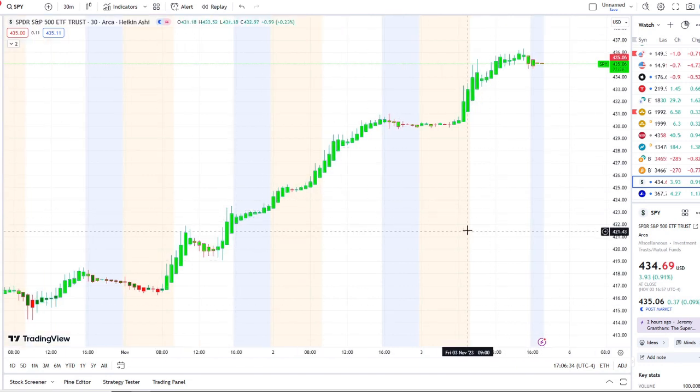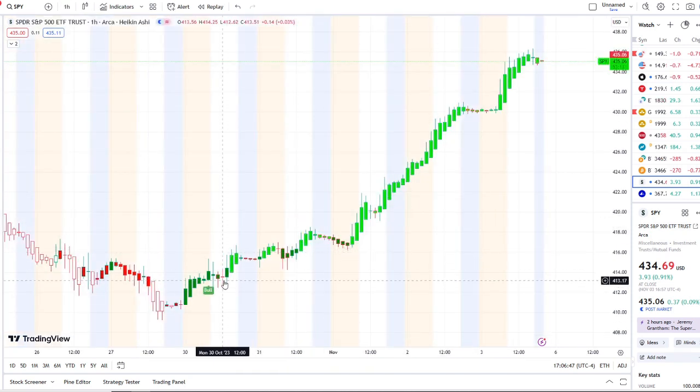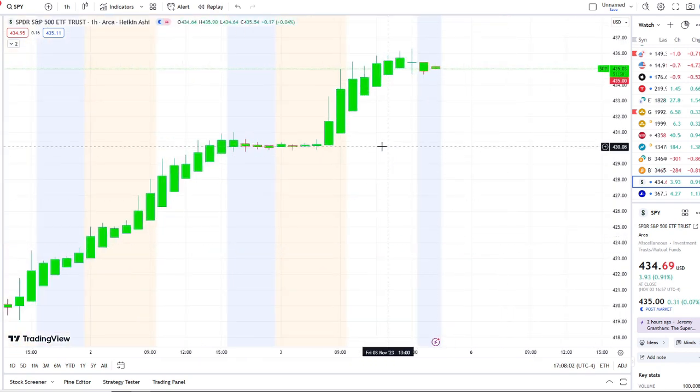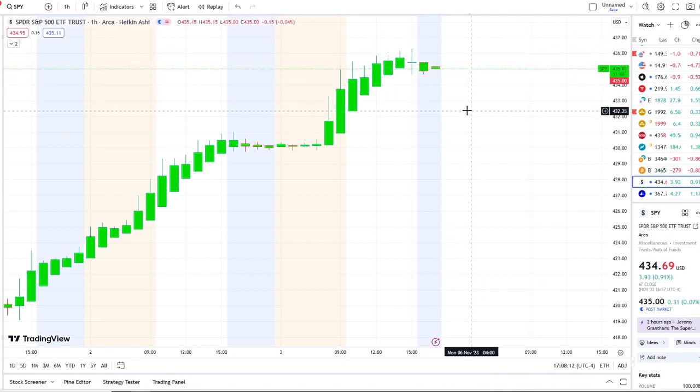That bull indicator has been strong since the 411 area on the 30-minute chart. When we zoom out to the one-hour chart, we can see in the bigger picture how a bull indicator popped up at the 413 level — full strength on 42 Vision from the dip area to multiple rip areas — continuing to hold above key resistance and support. The highest it reached today was 436, with a slight pullback. We need to look at the inflow versus outflows and bull/bear indicators to see if they justify further strength going into next week.